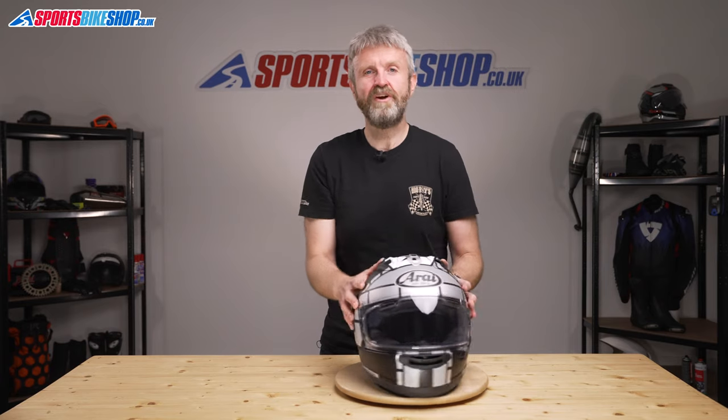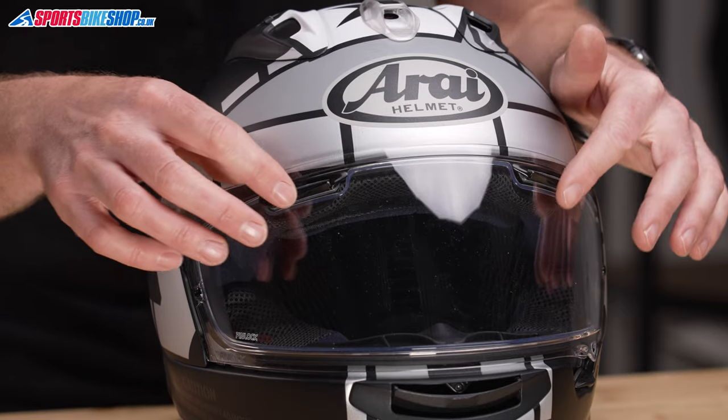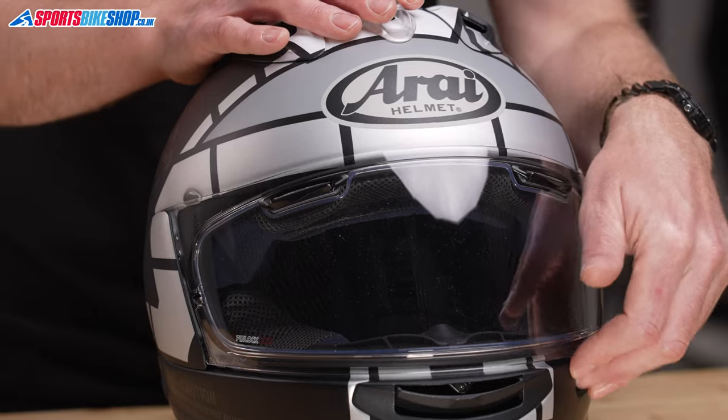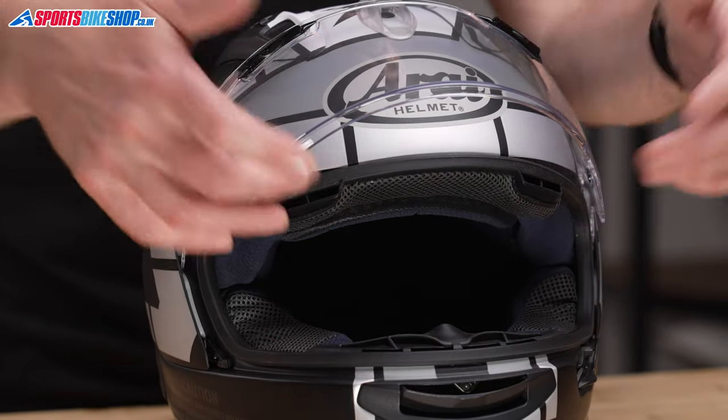If that's not enough venting, Arai's trademark brow vents are here to give you even more airflow. These little vents on top of the visor rotate open and allow some air to come through the top of the visor and then travel through ducts to draw cooling air to the rider's temples. That's not a new idea, but it's unique to Arai and it works brilliantly.